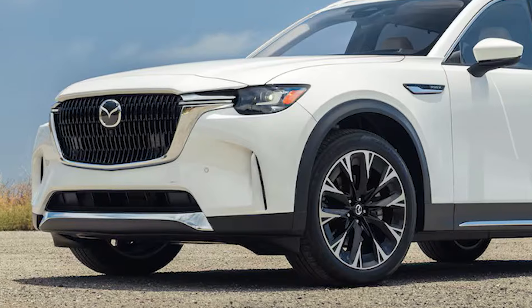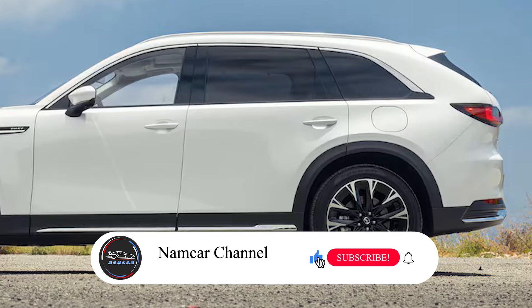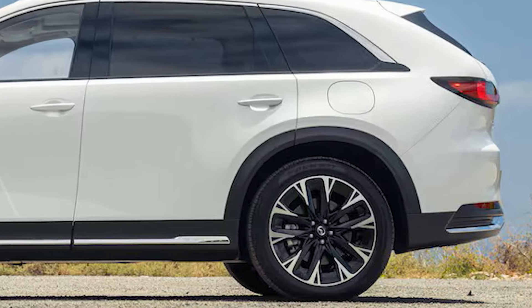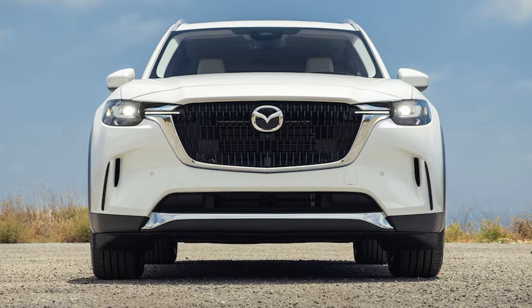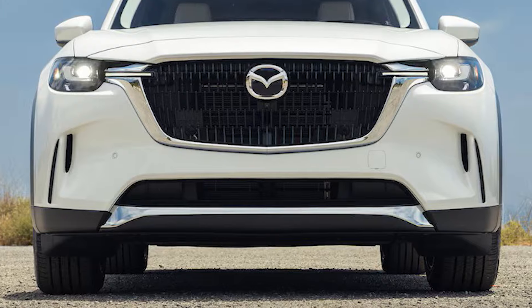Hi, welcome back to Namco channel, your go-to channel for the latest in automotive news and reviews. Today we're diving into the highly anticipated 2025 Mazda CX-90 plug-in hybrid, a plug-in hybrid that's set to make waves in the midsize SUV market. Let's dive in and find out.